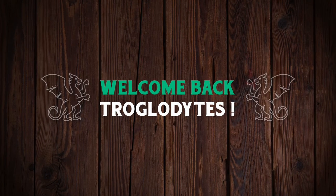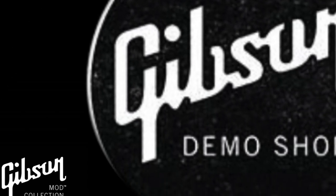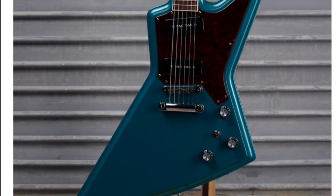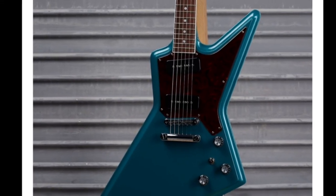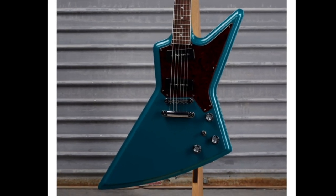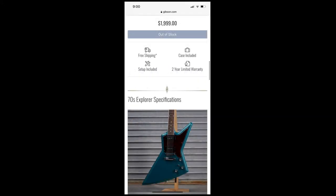Welcome back, Troglodytes, to your daily dose of guitar information - the Troglies Guitar Show. It's time for our weekly mod collection demo shop update. However, something bizarre happened around June 19th - the Gibson website got hacked, there was some sort of a glitch, or there might have been a rogue employee. That 70s Explorer that was nine thousand dollars got dropped down to two thousand.